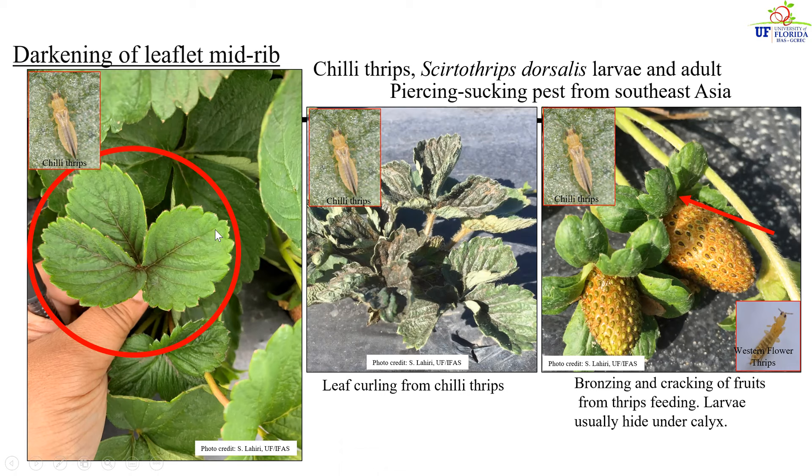If unmanaged, this damage continues along the midrib and spreads along the lateral veins, and if left absolutely unmanaged, the leaves start showing curling and necrosis. Needless to say, this plant will not be able to produce any flowers. If the infestation happens during the fruiting stage, the fruits look bronzed and cracked. Looking underneath the calyx with a hand lens, we are most likely to find chili thrips larval stages and even western flower thrips larval stages hiding underneath the protection of these calyces and feeding.